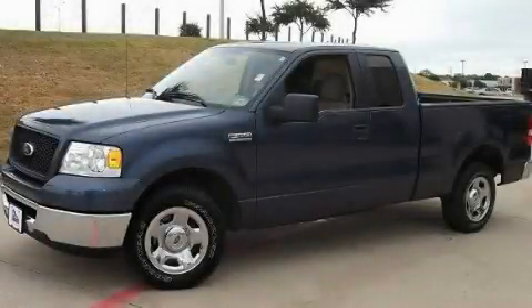This is a 2006 Ford F-150. Strong, durable, and dependable.